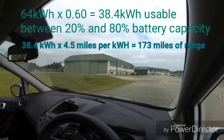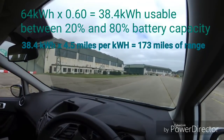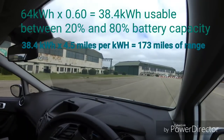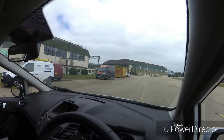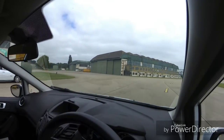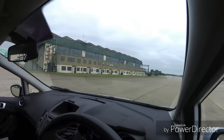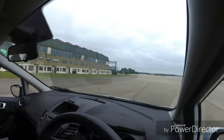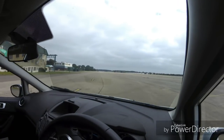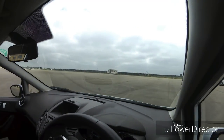But partly that sort of proves the argument, doesn't it? If I'm going to charge between 20% and 80% and therefore only have under 40kWh available, why don't I just get the smaller battery? Food for thought — I'd really appreciate your feedback and comments. If you are thinking of buying a Kona, or are buying one, or just hypothetically — what would you buy and why? How would you justify the extra £5,000 for the larger battery?